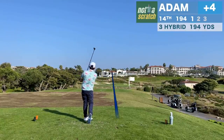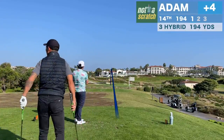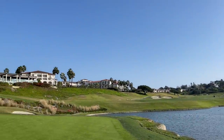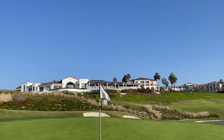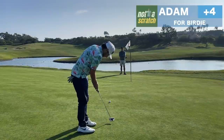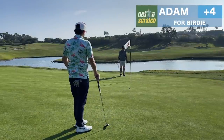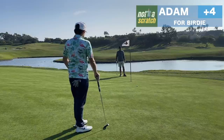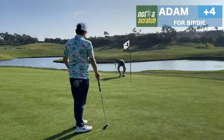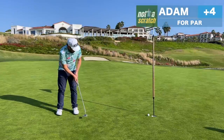This is the fifth and final par 3 at Monarch and I hit my hybrid skinny but get away with it. As I walk up to the green I'm kind of in awe of the Waldorf behind me, and there's a Ritz two minutes away. To quote my friend, they're not messing around about how much money they've got in Orange County. I gave that putt way too much respect and I'll leave myself about four feet for par — and this time we make it.